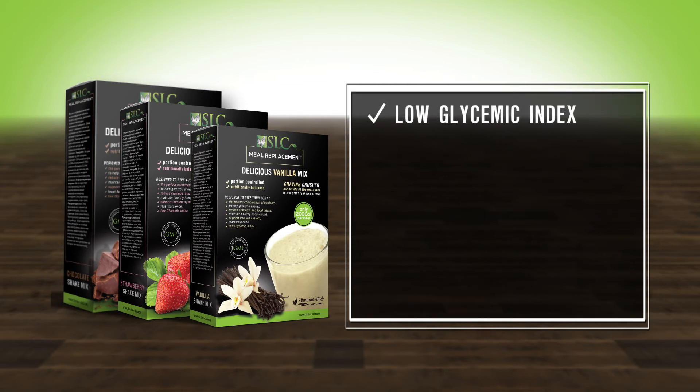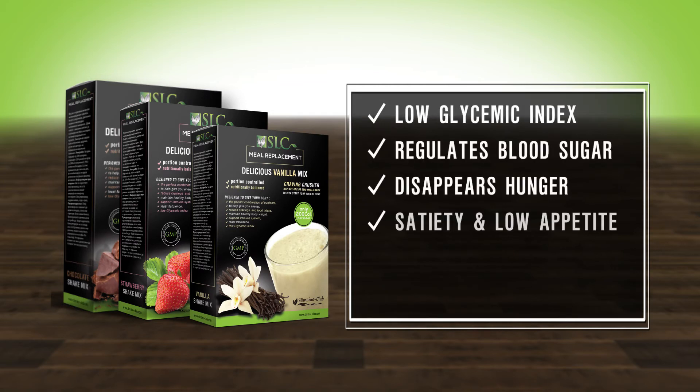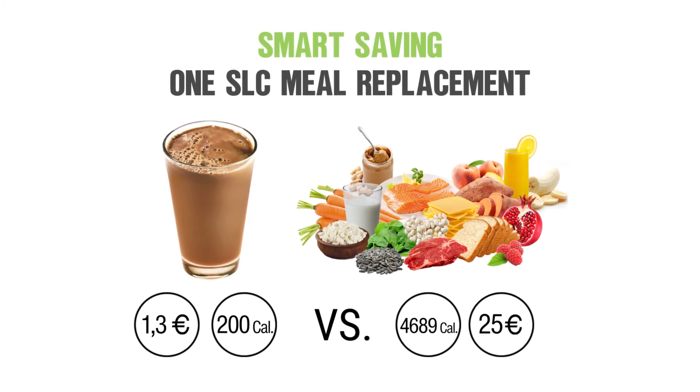This meal has a low glycemic index, regulates blood sugar levels, making hunger disappear, and gives satiation and reduced appetite. It also protects the immune system due to the presence of the necessary micro and macro nutrients for normal daily functioning of the body. It provides a powerhouse of nutrition in one convenient, affordable, and delicious shake.